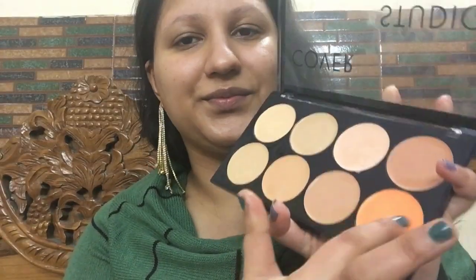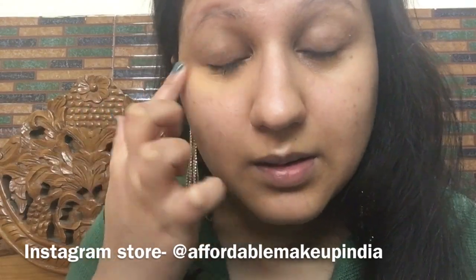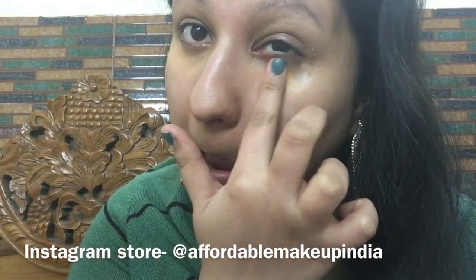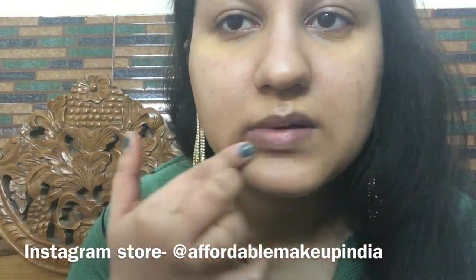I applied one to two drops of facial oil from Jhelum to moisturize my face, then I took Swiss Beauty Glow Boost Primer, which helps give the face an instant glow from within after makeup is completed. If you want to buy affordable makeup products, you can buy from my Instagram store at Affordable Makeup India — link in the description below.